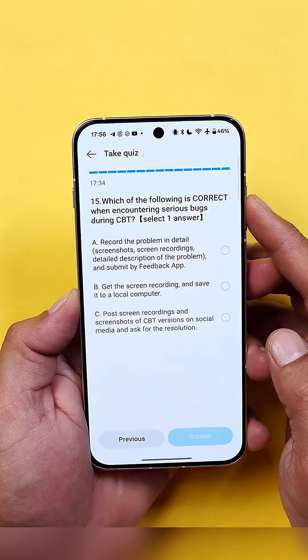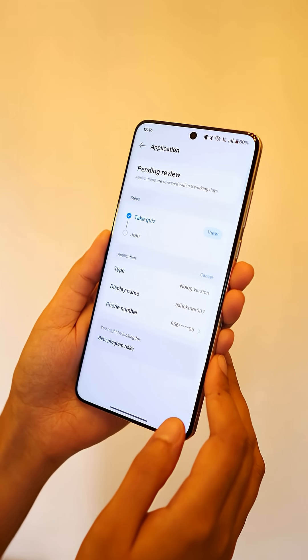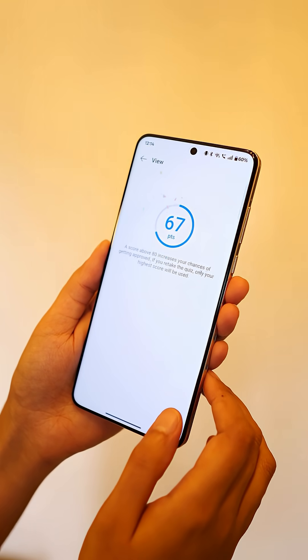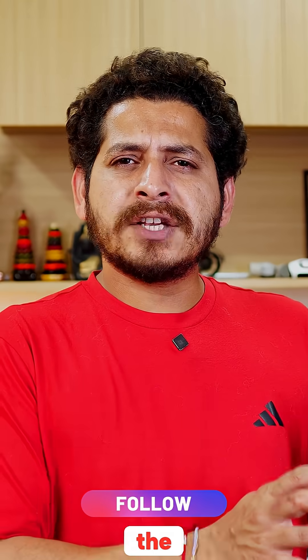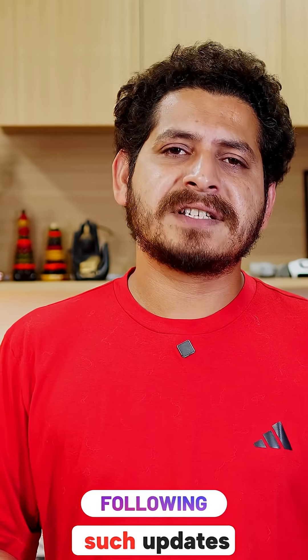If by chance you score low, you get three attempts. And remember, timing also matters. Apply now and be among the first to explore OxygenOS 16. Drop your quiz score in the comments below — let's see who gets in. We've also done a dedicated video answering all the questions, so check that out in the description below and follow us for more updates.